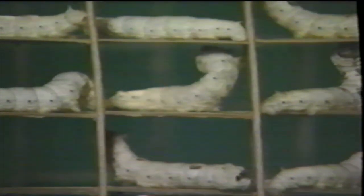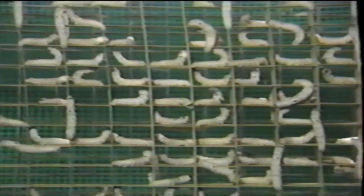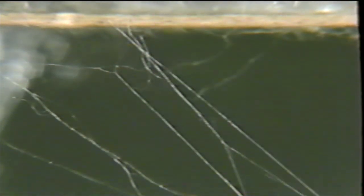Each worm now looks for a little room to his liking. Soon each has moved into a separate room, and the rack begins to look like an apartment house. Actually, the rack is like a tiny factory. Already the silkworms have begun spinning threads of silk, which they attach to the ceilings and walls. A sticky fluid comes out of an opening in the worm's upper lip, and when that fluid hits the air it hardens into a fine silk thread. First, the worm spins the outer covering of its cocoon — in the beginning it looks like a spider's web.